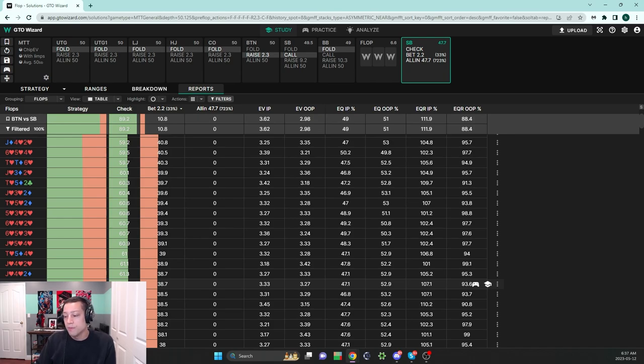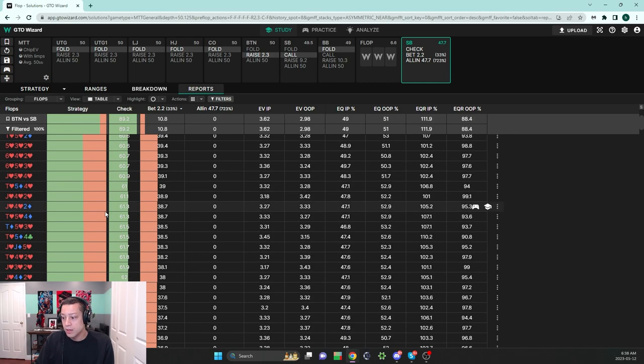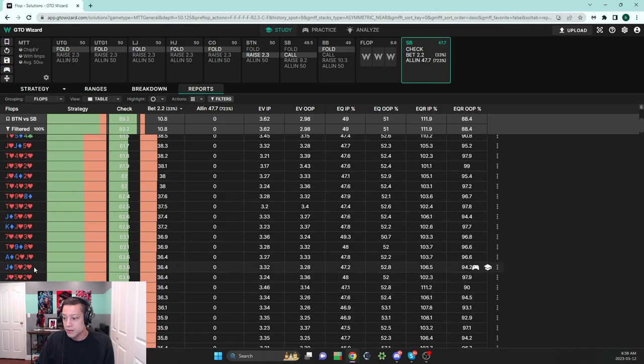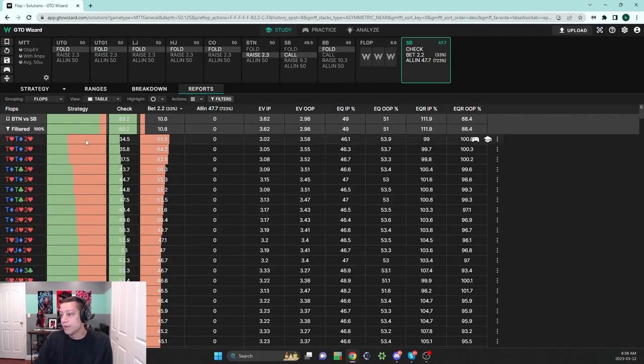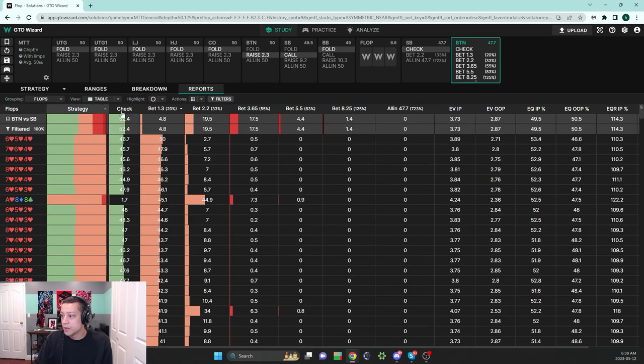When I say 'jack-low-low' I mean like jack-4-2. A 10-low-low flop notation helps cluster boards together so we can think about them in a more organized way. Across coordinated 10-high boards it's also important. As we drop down to much lower lead frequencies, make sure you're investing enough money on 10-high boards — whether paired, connected like 10-9-8, or 10-low-low, jack-low-low. Make sure you're dog-fighting enough and putting in enough money.